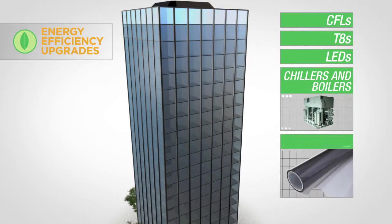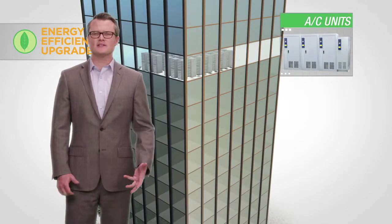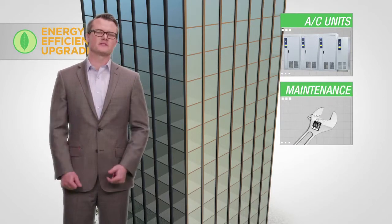Use window films to reduce solar heat gain. This helps your AC use less energy to maintain a comfortable temperature. You can also upgrade air conditioning units in key locations like data centers to reduce the energy used by your building equipment. And prioritize maintenance jobs that enhance efficiency.